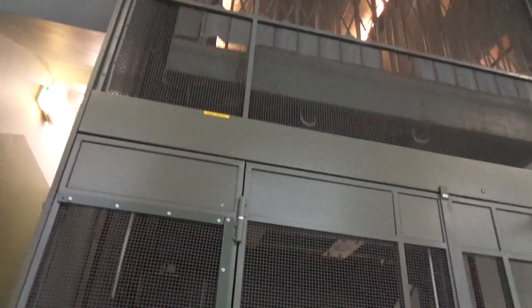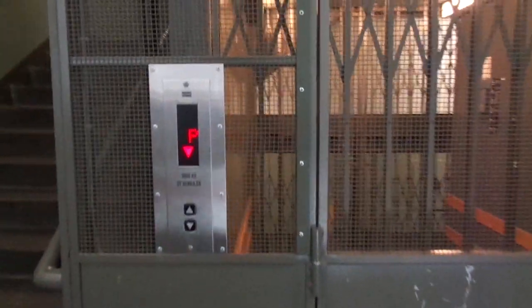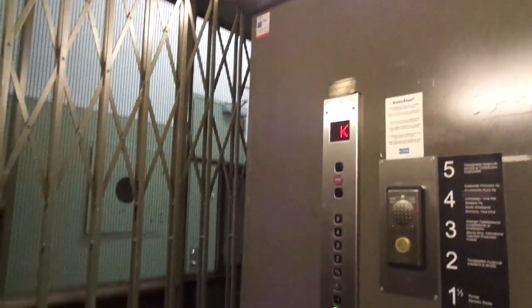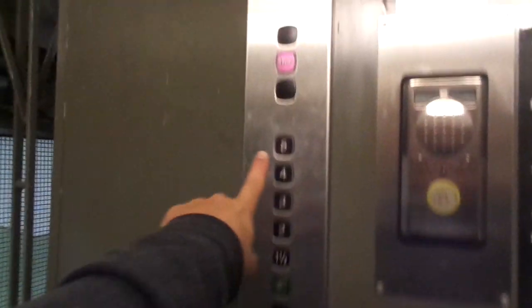I wonder when it was built — let's see. We have to close the gate. Built in 1943. I think Fientrans has filmed this as well. H3553. Light green button lights instead of red.